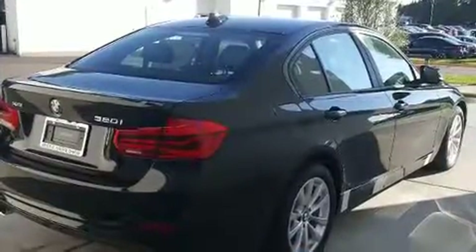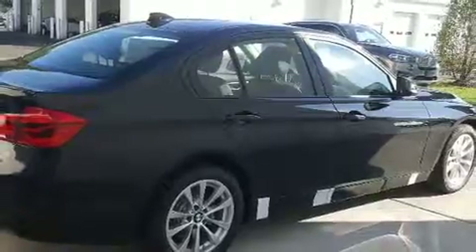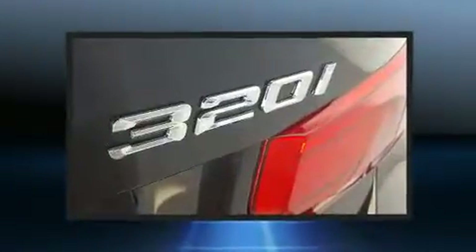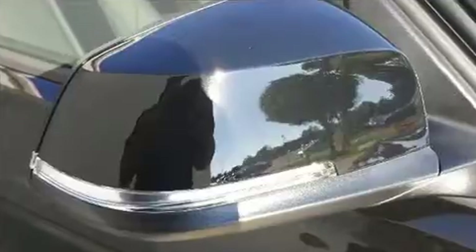All of the premium features expected of a BMW are offered including front and rear reading lights, adjustable headrests in all seating positions, front dual zone air conditioning, front fog lights, and cruise control. Premium sound drives nine speakers providing you and your passengers a sensational audio experience.